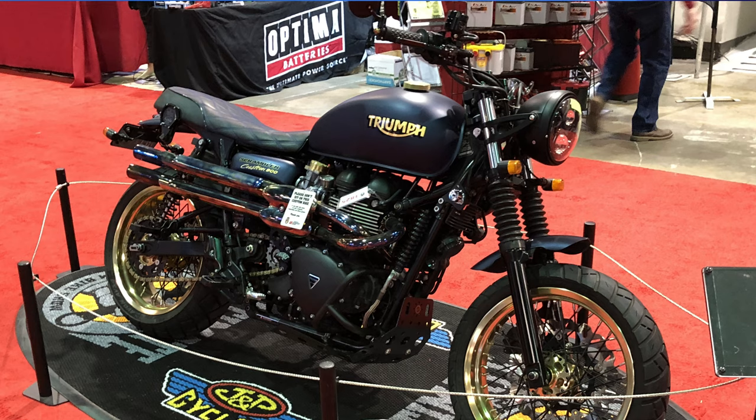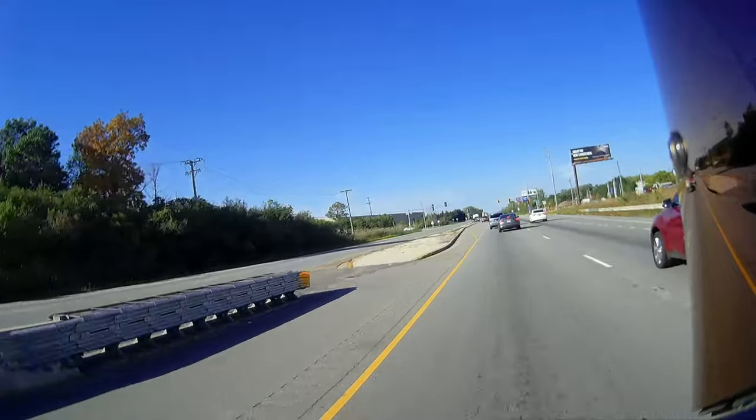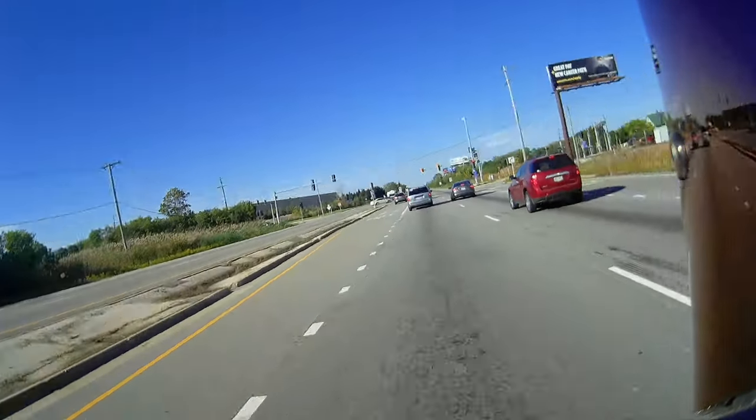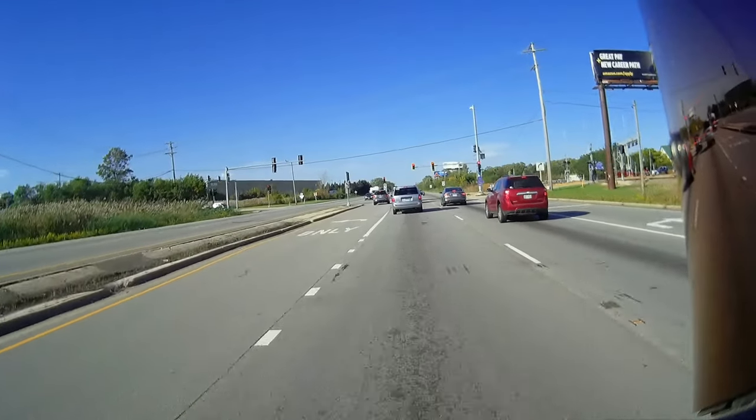What I picture is it would be good for a cars and coffee — or whatever they do for bikes — kind of show bike, because it is different looking but also cool looking.